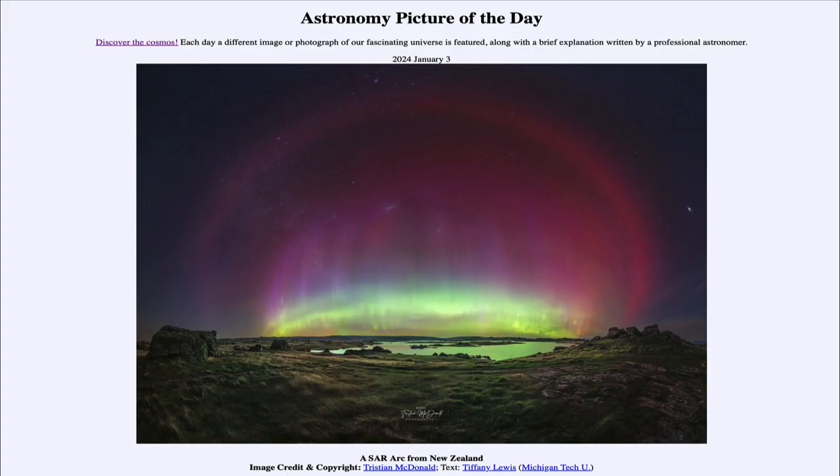Greetings and welcome to the Astronomy Picture of the Day podcast. Today's picture for January 3rd of 2024 is titled 'A SAR Arc from New Zealand.'